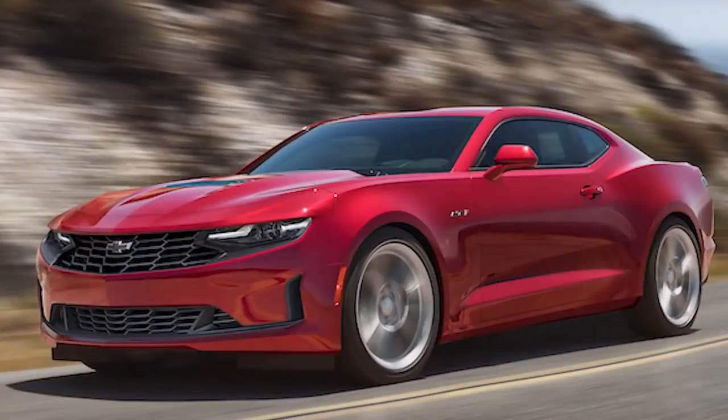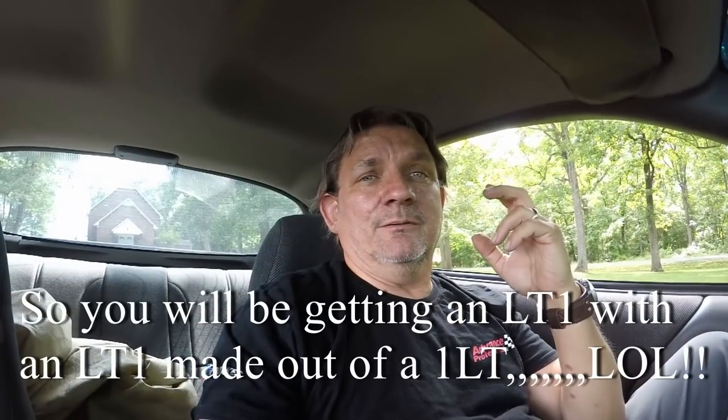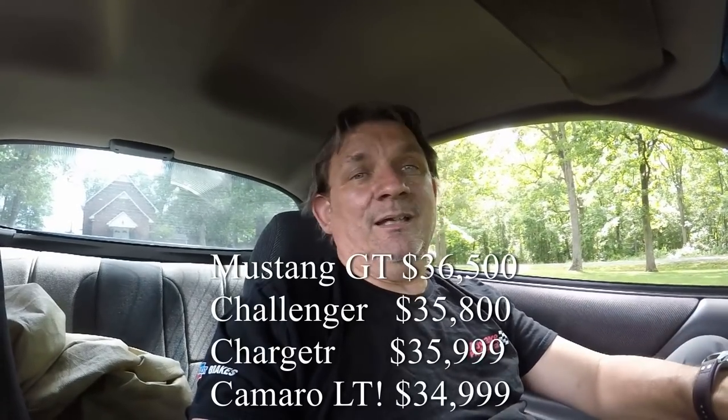They're calling it the LT1 — yes, there was an LT1 back in the day in the second generation, but they're revamping it. They're taking the 455 horsepower V8 out of the SS models and putting it into the LT1, so you're getting all the performance of the upper-end SS models in a lower-end package. And this is going to come in just under $35,000 — beating all the other manufacturers on price while delivering Camaro performance.